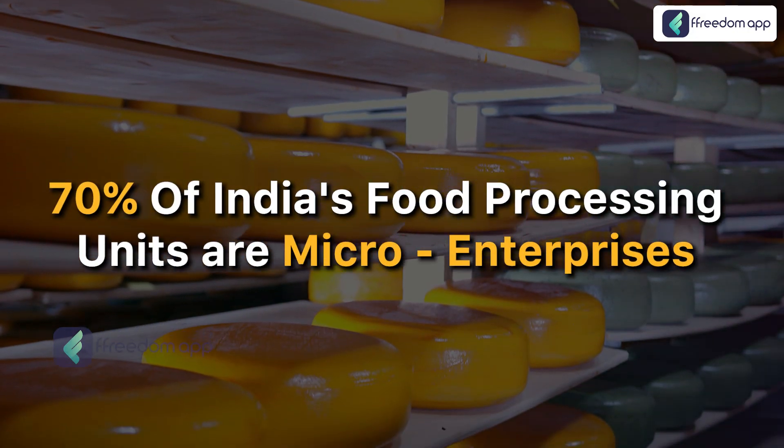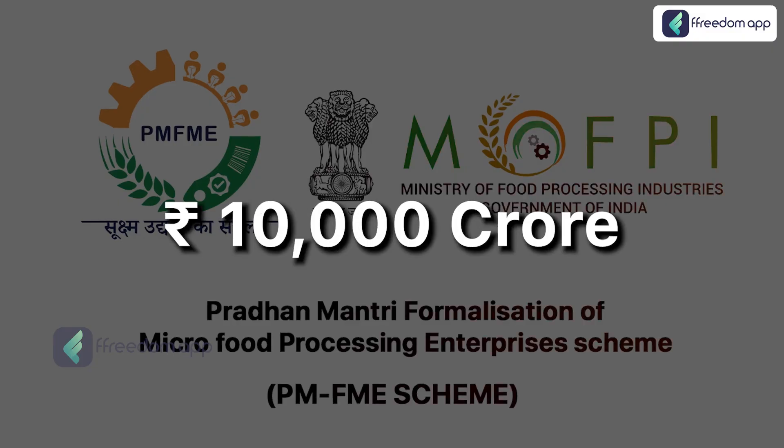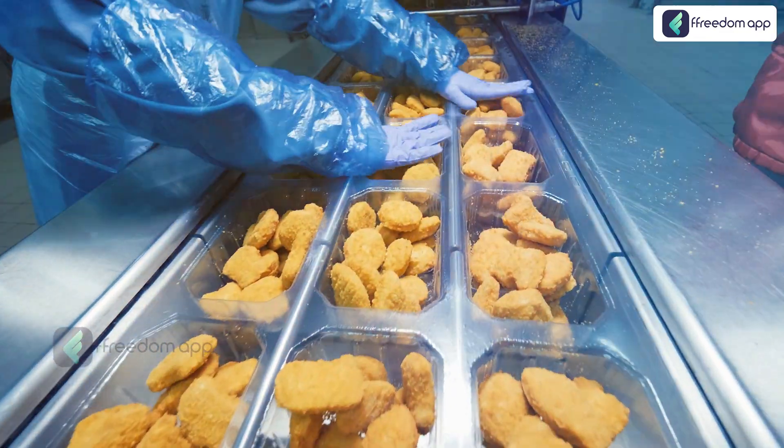Did you know that over 70% of India's food processing units are micro enterprises? The PMFME Scheme, launched with an allocation of 10,000 crores, aims to transform these small setups into dynamic hubs of innovation and growth.